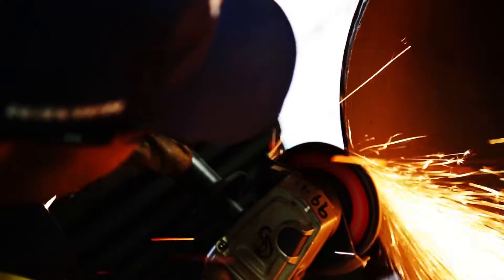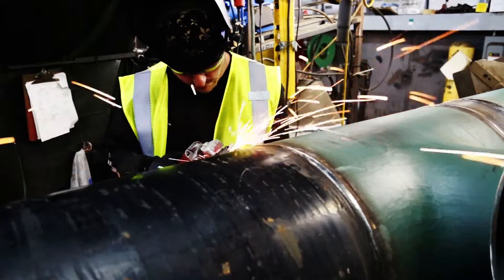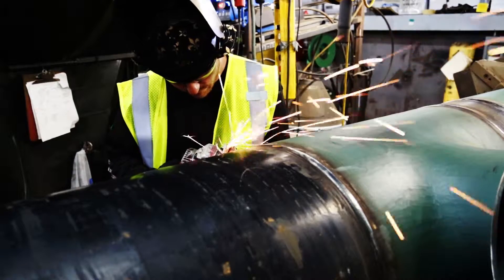After the joints are welded, the edges are rough and in need of additional attention. The pipe is measured again to check for any shifting that may have occurred during the welding process.